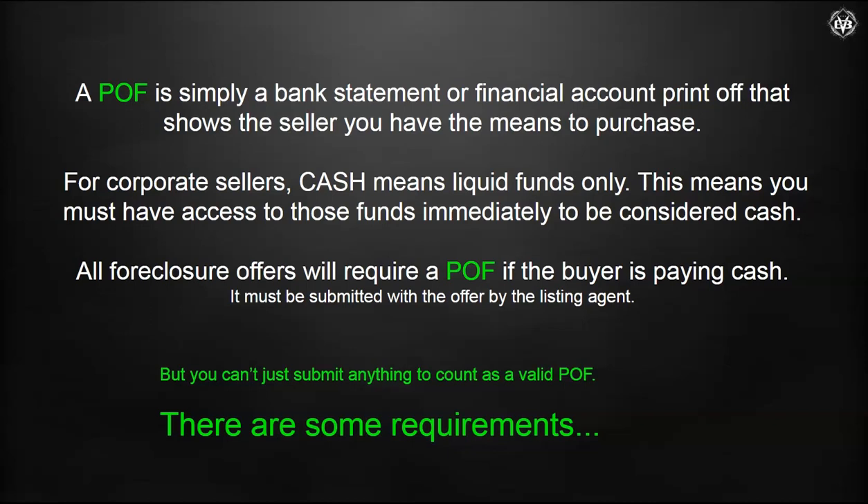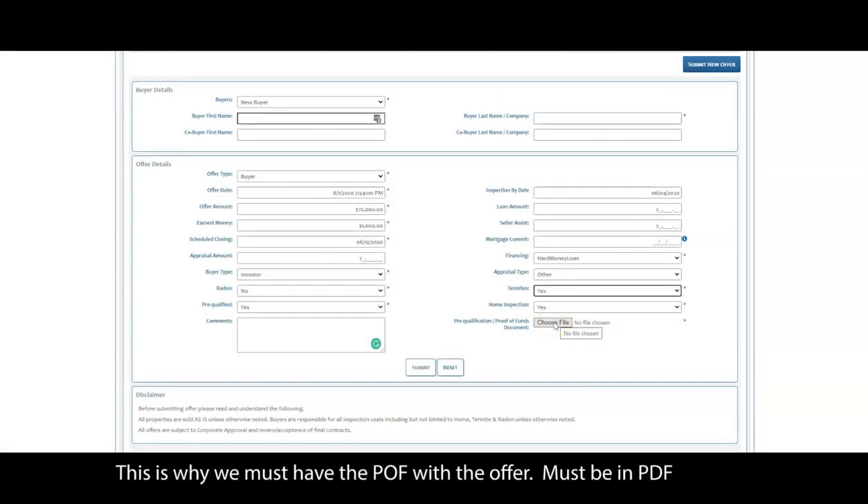So many times I'll get a contract without the POF, and then it'll be sent a day later. You've got to remember: we cannot submit the offers without the POF — the system blocks us, it won't allow us to. There's no corporate system or platform, and they're almost all done on platforms and websites nowadays, that will allow us to upload the contract without attaching the prequal or the proof of funds.